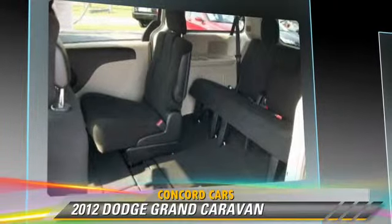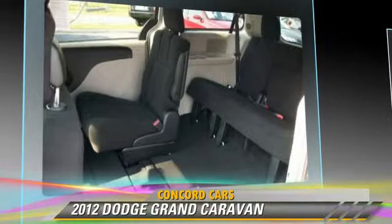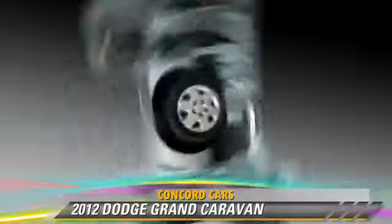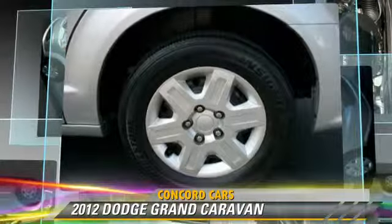Comfort and convenience features include heated power mirrors, a CD player with MP3, and third-row seating. Give us a call to schedule your test drive today.